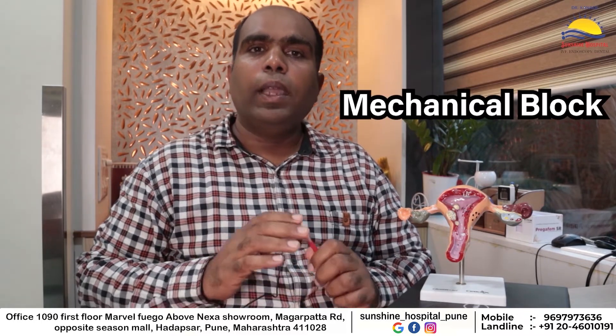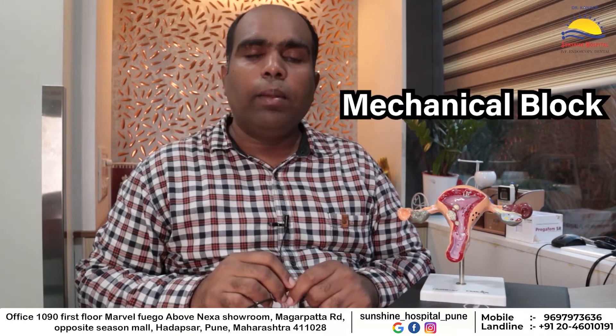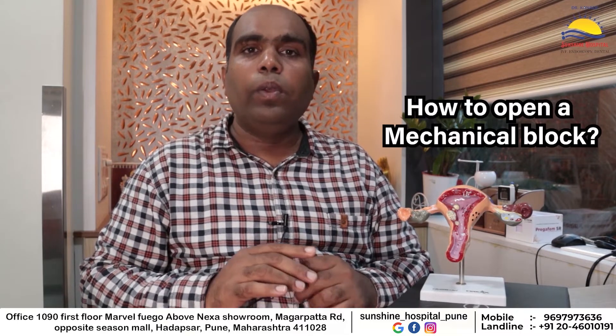The cornual end is the uterine end, the fimbrial end is the other end, and the block can be at either end or along the entire tube. Types of block: mechanical block means debris, inert material, body secretions, or some material blocking the tube so fluid cannot pass — once the obstruction is removed, flow resumes. Pathological block means infection has damaged the tube, which is irreversible and cannot be opened.